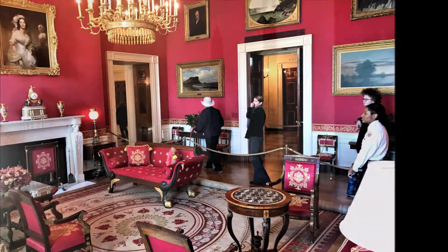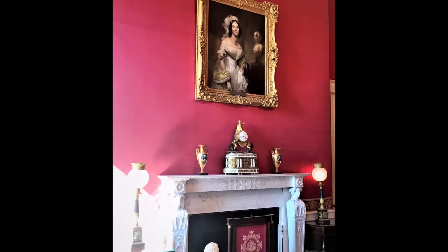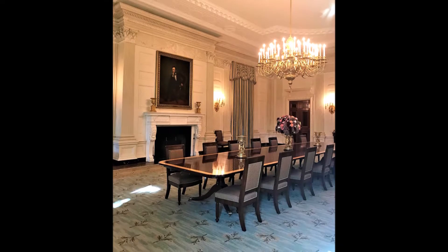President James Polk and First Lady Sarah Polk decorated the room with bright red fabrics in 1845. Probably one of my favorite rooms was the State Dining Room. Thomas Jefferson used the space as his office, but for the most part throughout history it's been used for meetings and receptions. Today the room can seat up to 140 people, but it was not always so spacious.